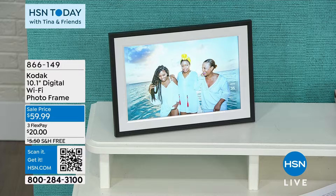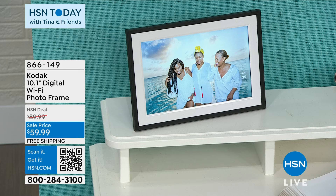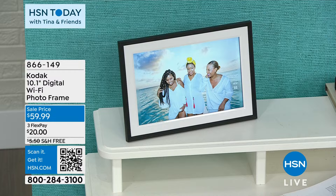You can hook it up directly to your computer and upload all the photos, or someone can even email photos to you. So you can be anywhere in the world and share photos with your loved one. Preload the photos, give it to your mother or anyone special in your life — it would be perfect. Free shipping and handling, under $60. Item number 866-149.